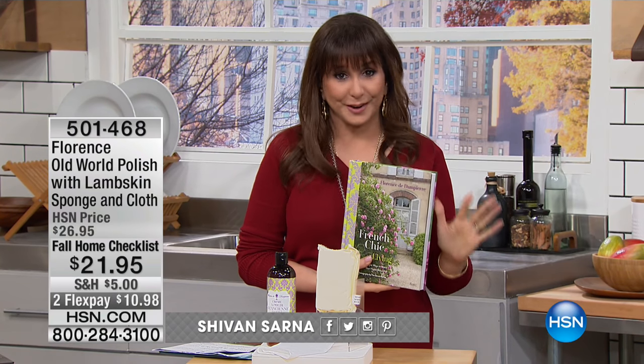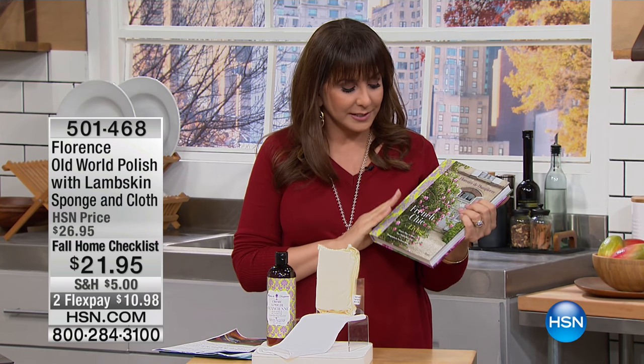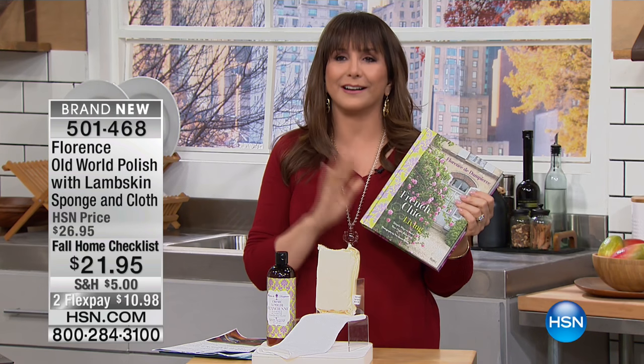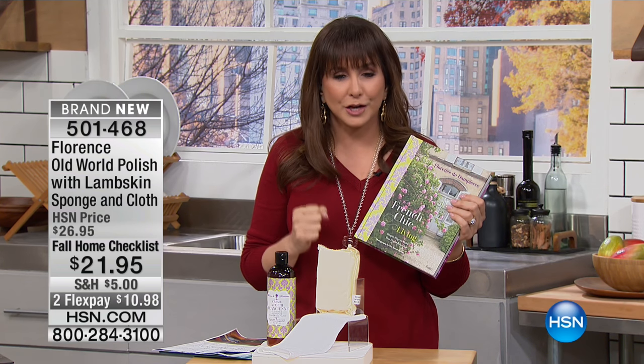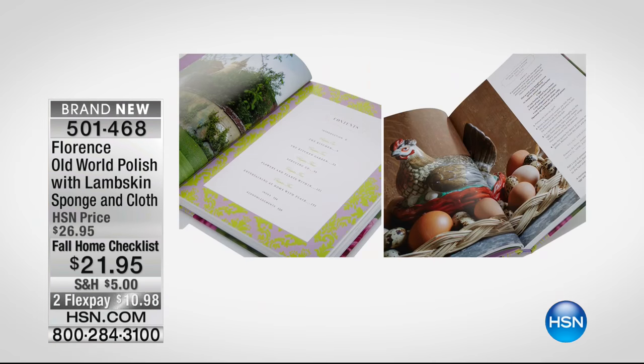This is a world launch. I'm very excited about it and I can't wait for you to hang out with us today and learn more. This is the French chic way to clean. If you would like that perfect combination of botanicals and efficacy, meaning really being able to do the hard jobs, this is the hour for you because our dear special guest, Florence de Dompierre, is here with us.